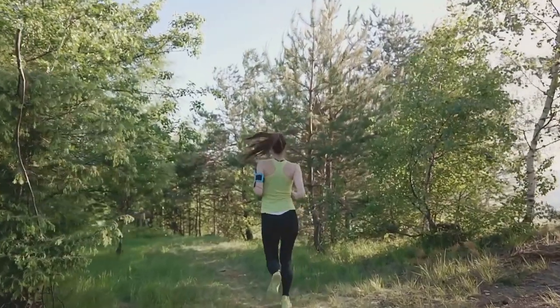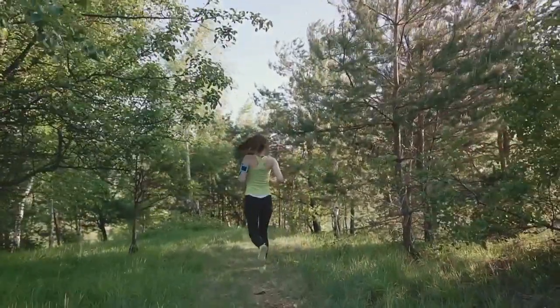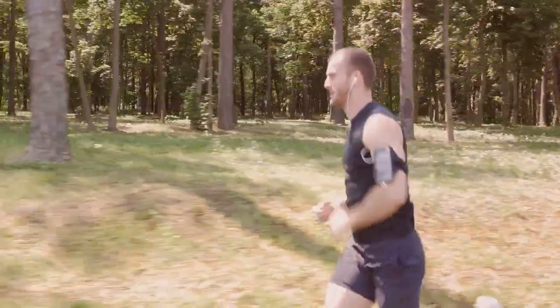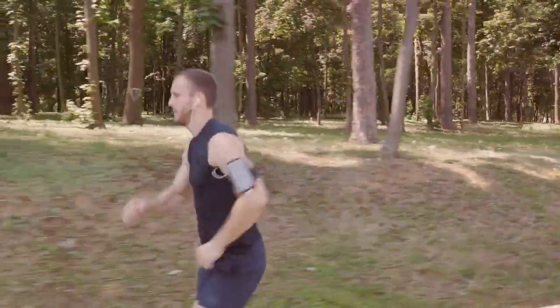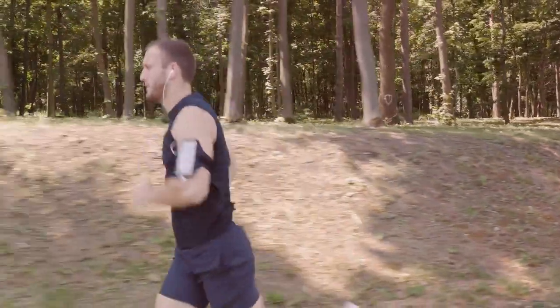Moving on to day 4, let's add regular exercise to the mix. Whether it's a brisk walk or a high-intensity workout, physical activity helps in reducing dopamine dependency. It's not just good for your body, but also for your mind.